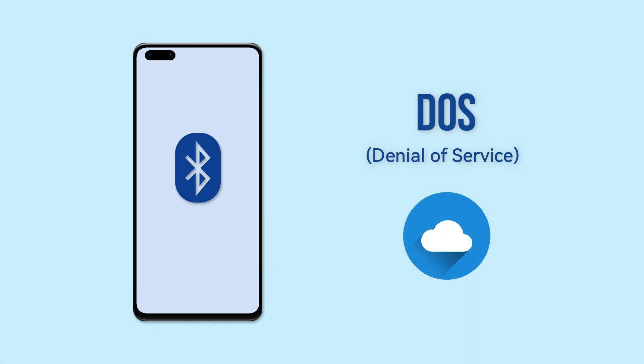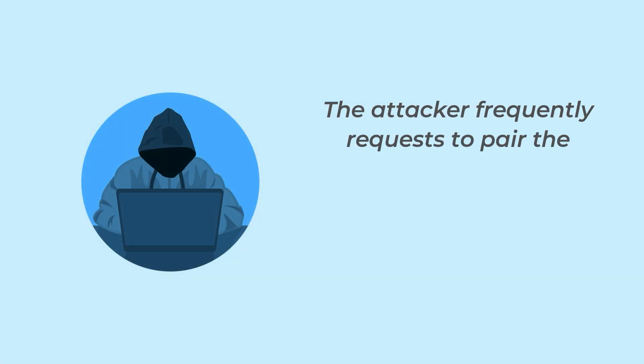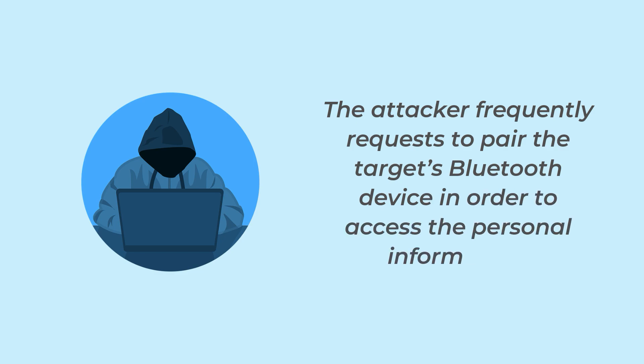Now, what is Bluetooth DOS? The Bluetooth system in any device can be a means of DOS, denial-of-service attacks, that can seriously harm the users. In Bluetooth DOS, the attackers or hackers frequently request to pair the target's Bluetooth device in order to access the personal information.